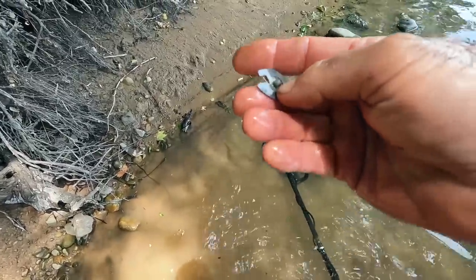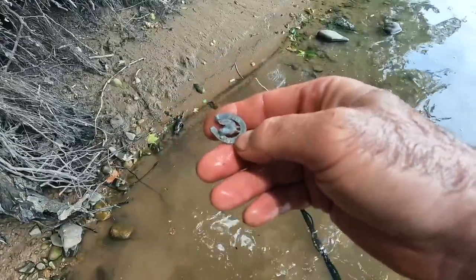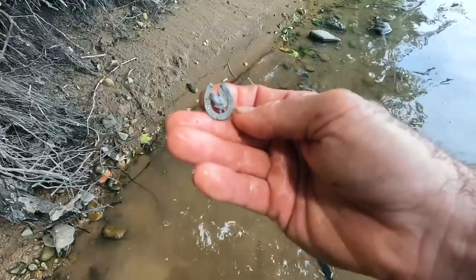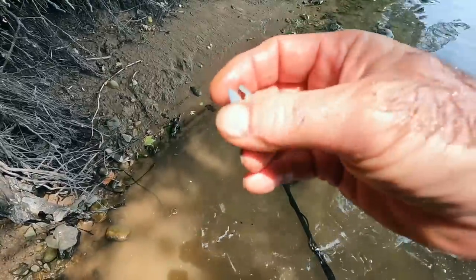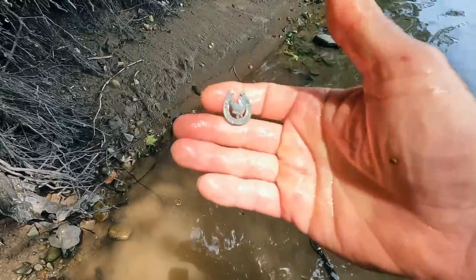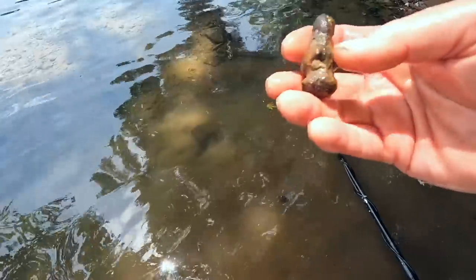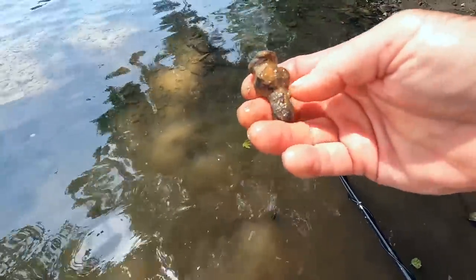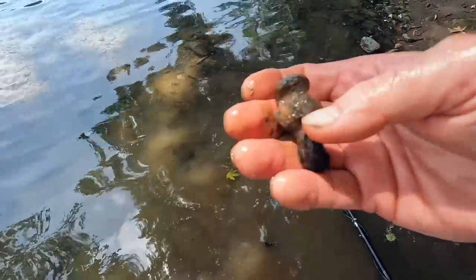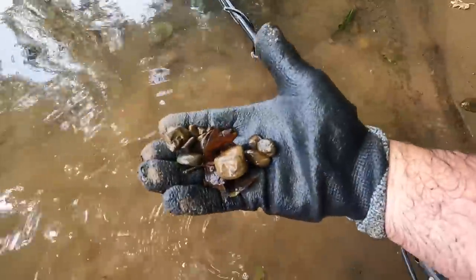Just a few feet from where I found that tombak button, I found what looks like some type of good luck charm — there's a horseshoe and what looks like a prairie chicken or something. The attachment device doesn't look terribly old, but I really don't know for sure. I also dug this iron bolt or nut — it's so corroded there's really no way to tell how old it is, though it could be colonial for all I know.